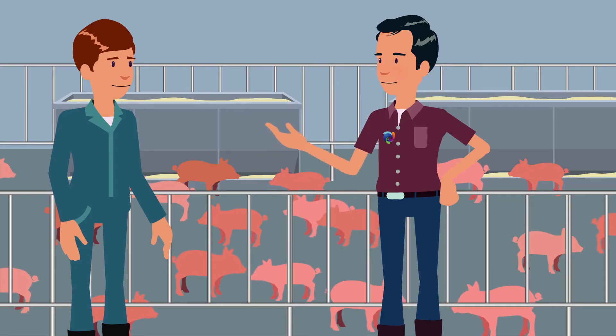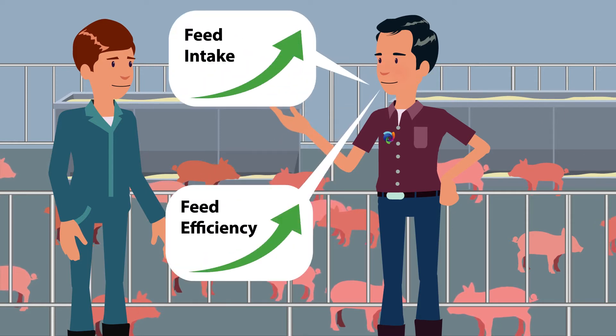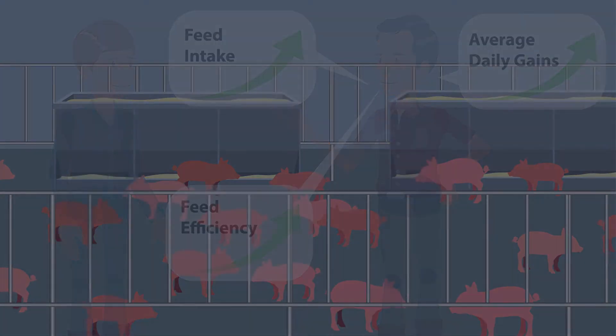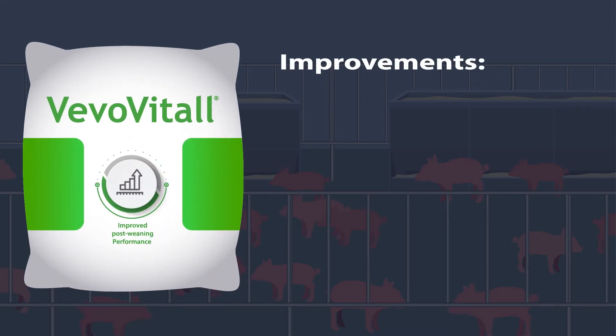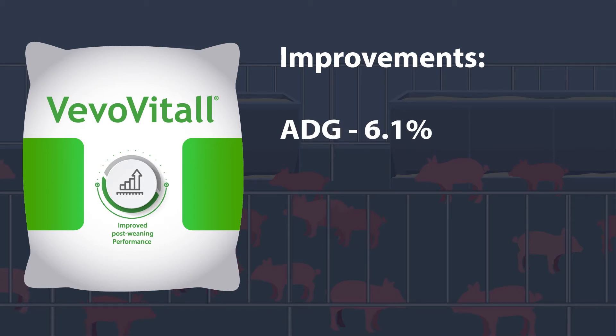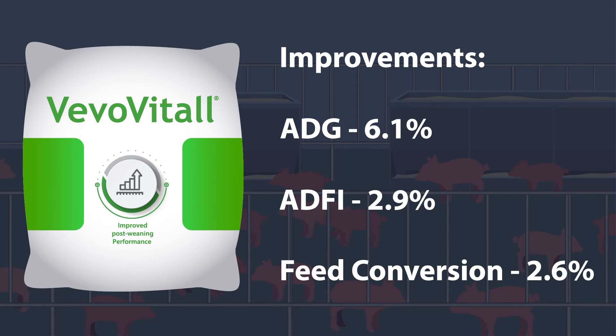Vivo Vitol offers a proven track record of improvement in areas that include feed intake, feed efficiency, and average daily gain. The 10 trial summary results show a 6.1% mean improvement in average daily gain, a 2.9% mean improvement in average daily feed intake, and a 2.6% mean improvement in feed conversion.